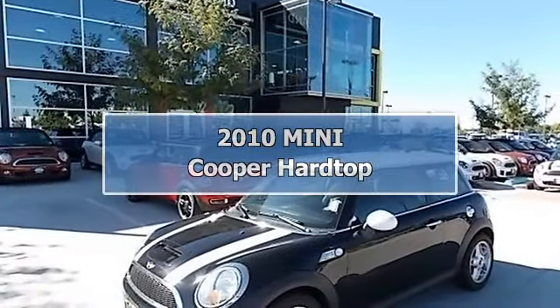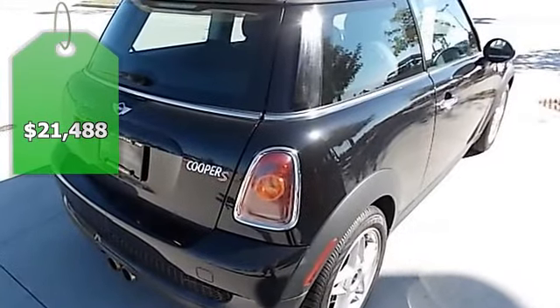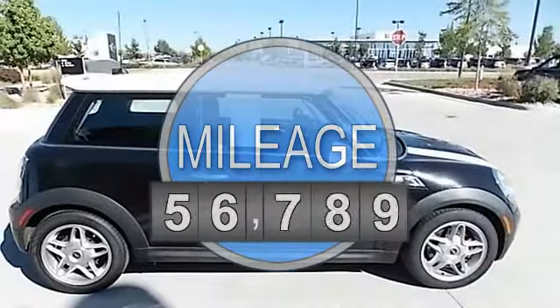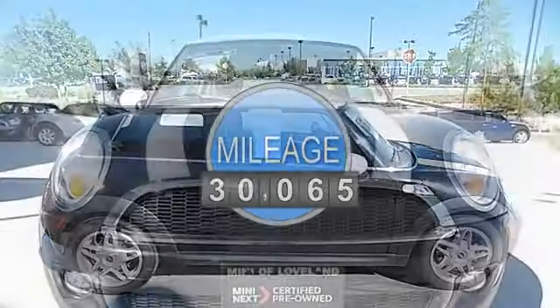This 2010 Mini Cooper S Hardtop has certified pre-owned warranty coverage up to 100,000 miles. It is midnight black metallic with gray and carbon black leather red interior.